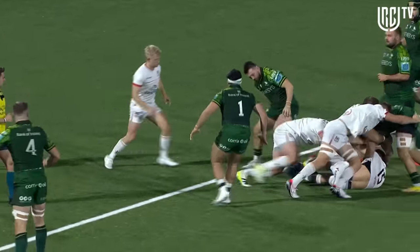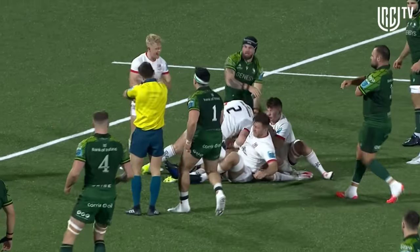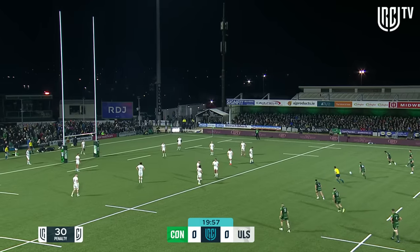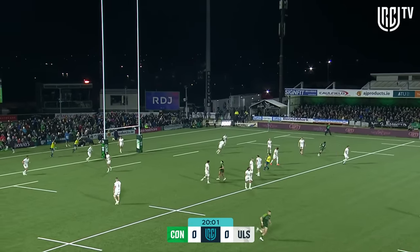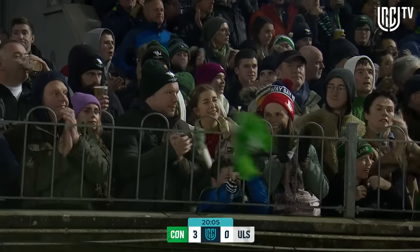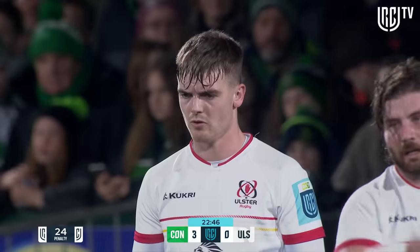It is Ulster who take the ball into contact and are dragged well forward, and it is a penalty straight away. He can't get back into the team this week after missing out last week and being a sub in the opening week. He puts the penalty across and Connacht lead in the URC.